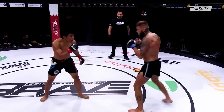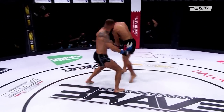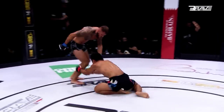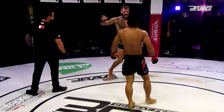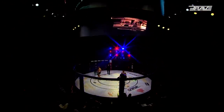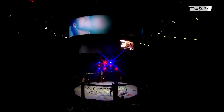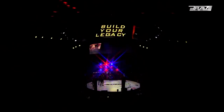Short time now — 10 seconds left. Will we see a big shot being landed? Magic Man stalking, trying to catch him, trying to wing that punch. What a battle. What a fight from both men. No one, including myself, thought that this fight would go the distance, but here we are after three rounds of frenetic mixed martial arts action.